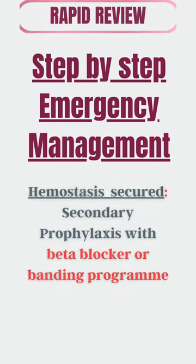Once the patient has been stabilized, secondary prevention is carried out, which includes long-term beta-blocker therapy or endoscopic banding every two to three weeks until the varices are obliterated.